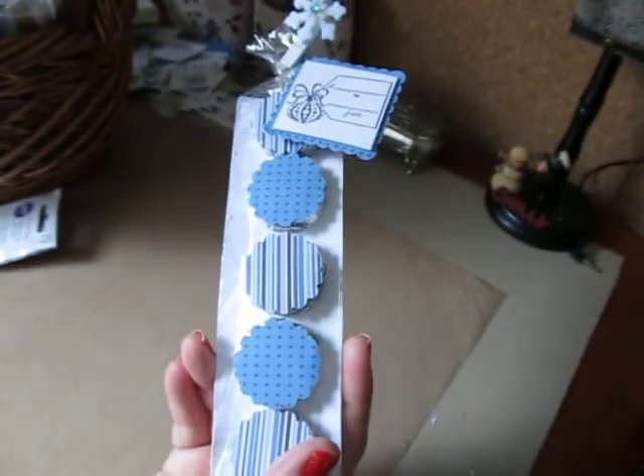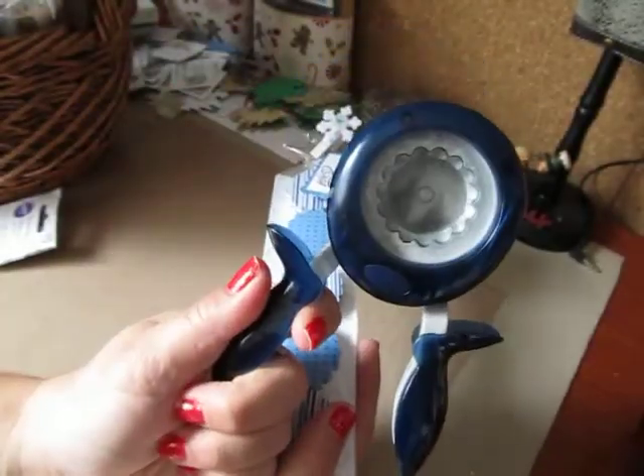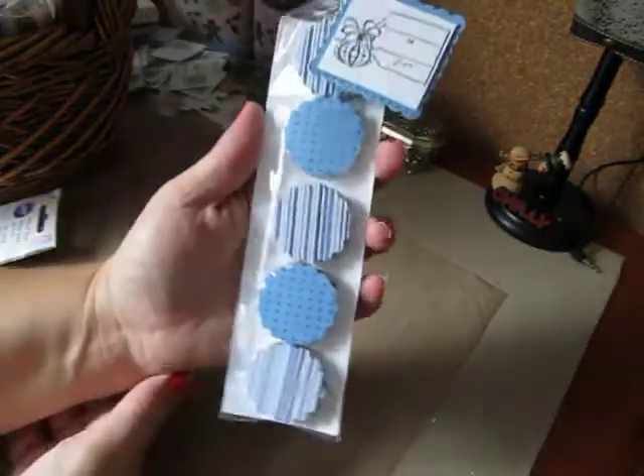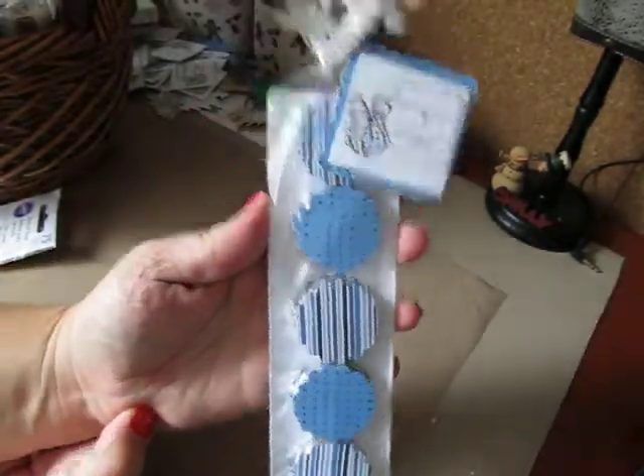I used two. I just used my Fiskars scallop circle punch and it fit perfectly over the mint patties. And that's how they turned out.